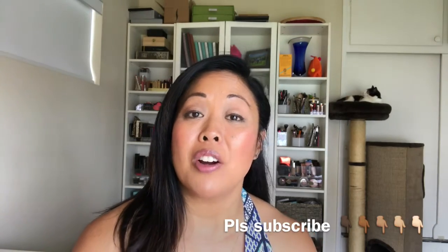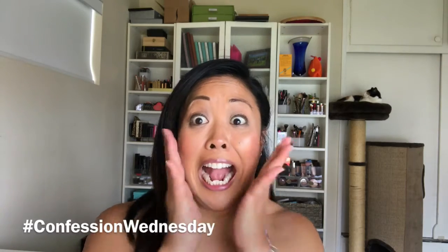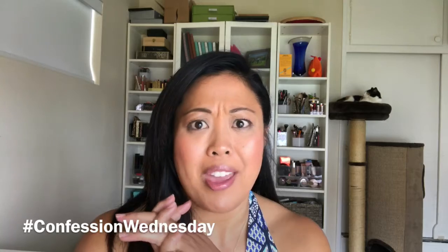Hi everyone, it's me Kat. Thank you for tuning into my channel. If you're new, welcome — I appreciate you checking me out. Please go ahead and hit the subscribe button so you can see all my future videos. If you're returning, welcome back — I truly enjoy your company. Today is Wednesday, so I have another installment of my Confession Wednesday. This is volume eight.